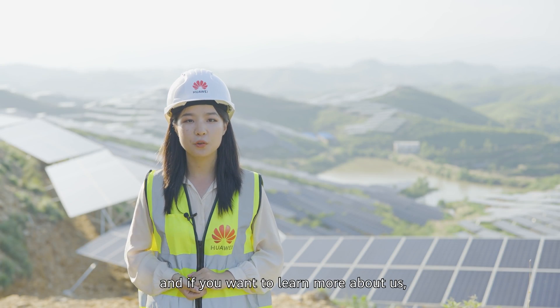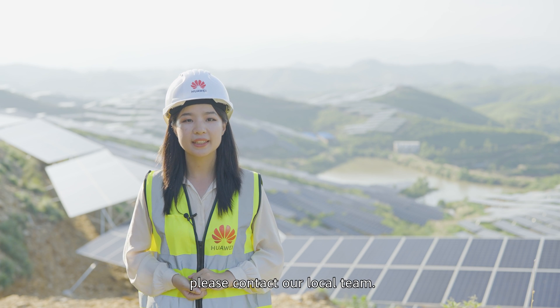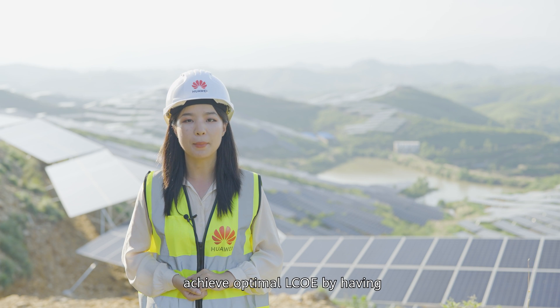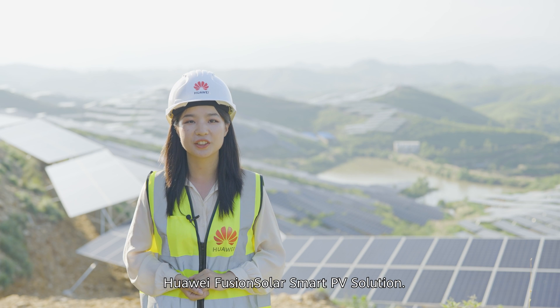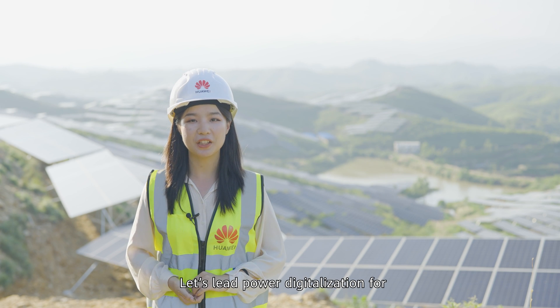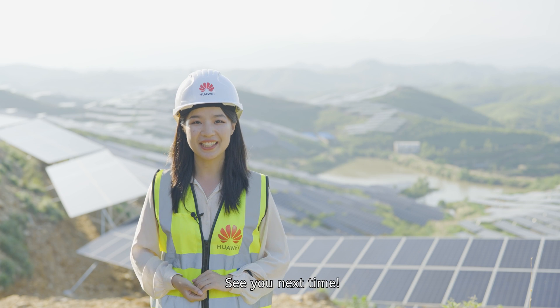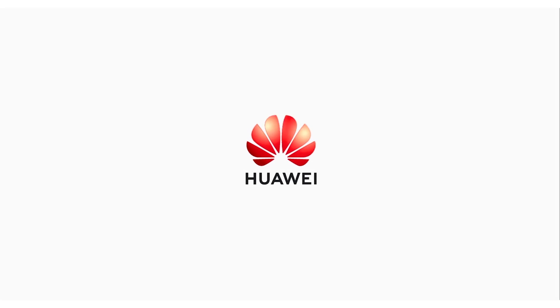Thank you for joining us on today's journey. If you want to learn more about us, please contact our local team. We sincerely wish that your PV plant can achieve optimal LCOE with Huawei's FusionSolar Smart PV solution. Let's lead power digitization for a zero-carbon smart society together. See you next time!